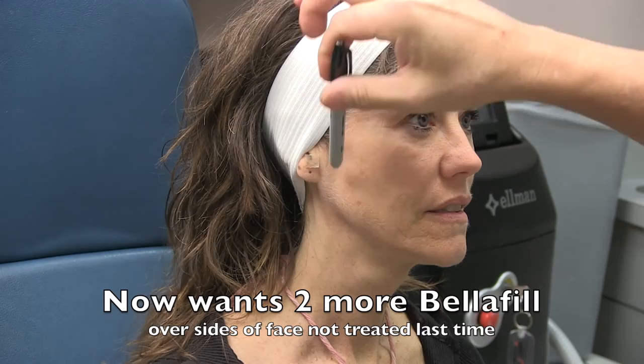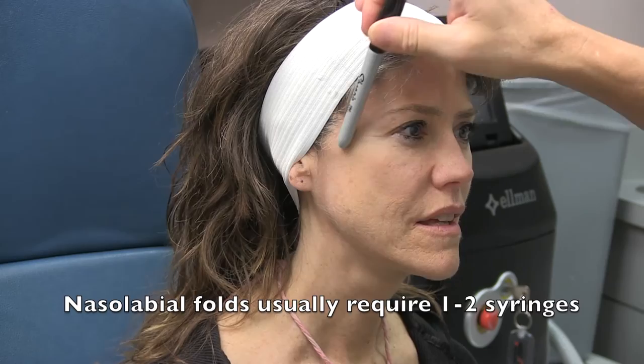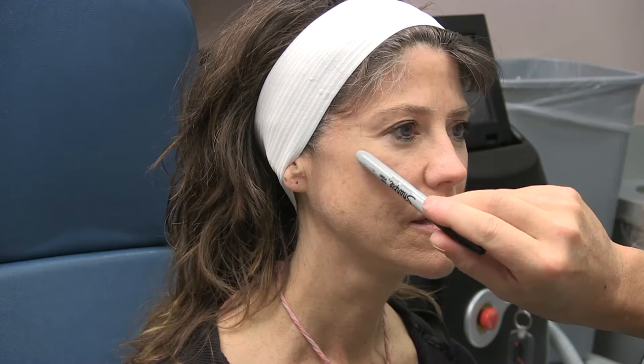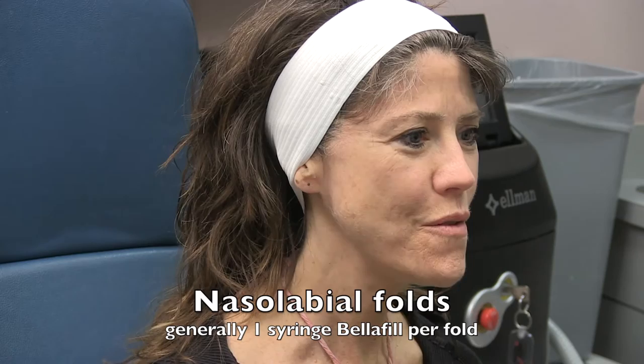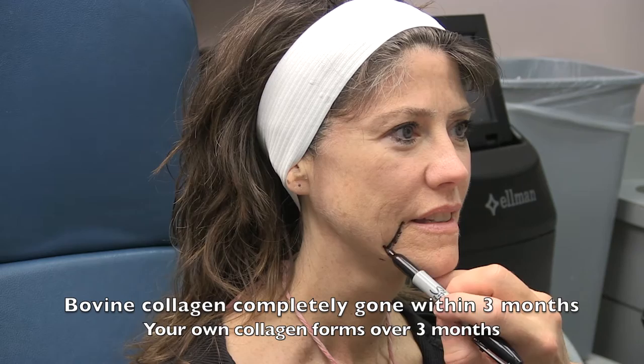You need to decide which area to start on, as it typically takes one to two syringes to correct any given area. Most patients want their nasolabial folds filled. We mention that lifting the cheeks and temples three-dimensionally with Belafil flattens the fold so less is needed there directly — putting too much in the fold makes it look more like a chipmunk. The fold typically requires one syringe per side. Many patients start with half a syringe per side and return after three months for the other half, as the cow collagen is often replaced by human collagen at a similar rate, so correction continues to improve.